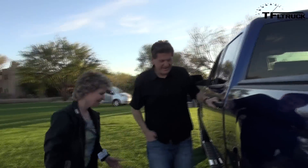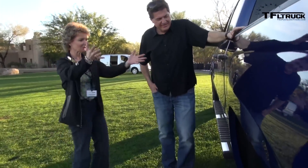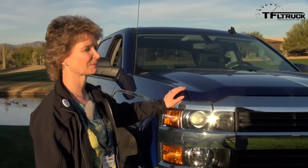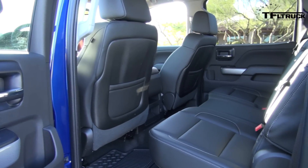This is thoughtful design — you can reach up and get into the bed. If you need to get into your tools, you have a toolbox back there. This is your work tool, your workhorse — you can get in easily.